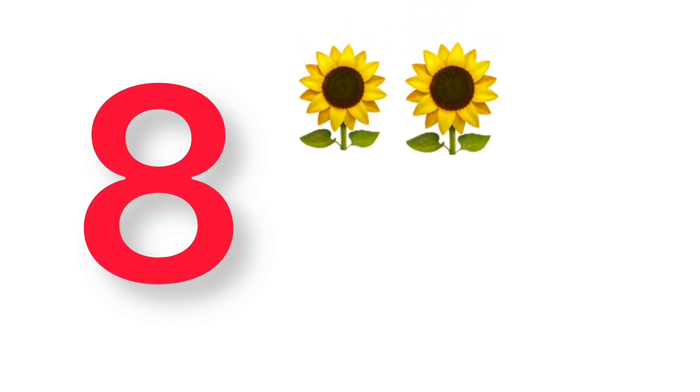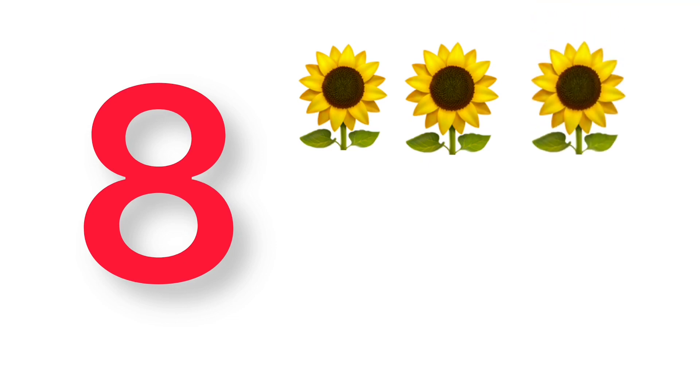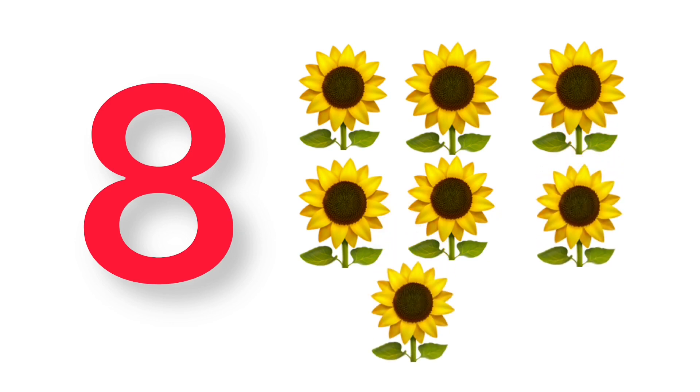8, 1, 2, 3, 4, 5, 6, 7, 8, 8 sunflowers.